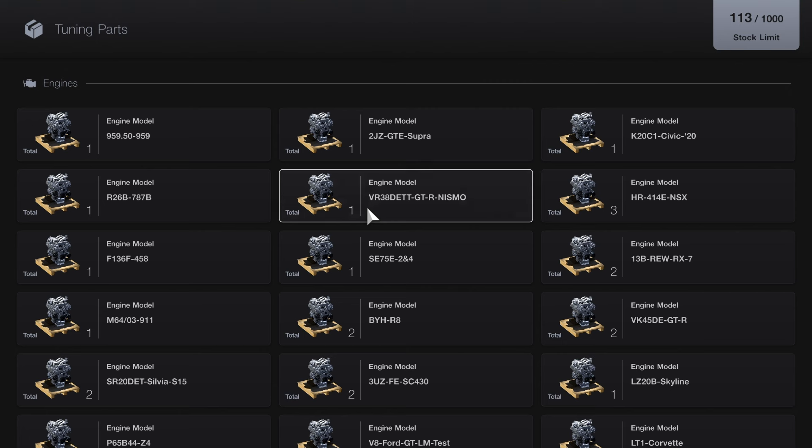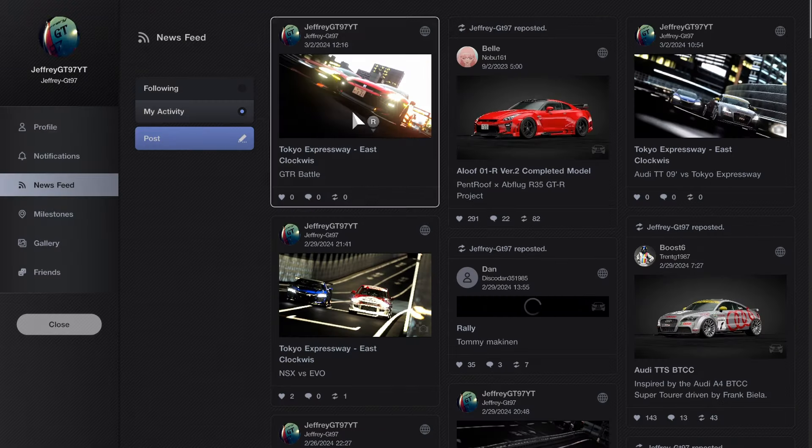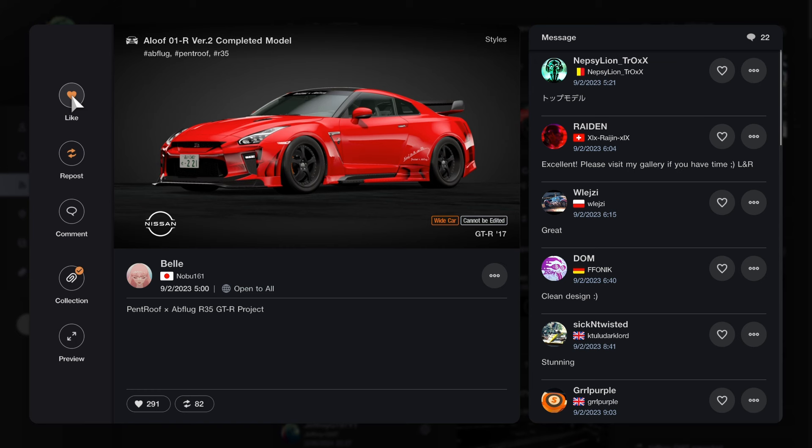Here's the setup I'll be using for this Tokyo Expressway race. First, we're going to be using Comfort Soft tires as our tire compound. For suspension, keep it as is. For the differential, we're going to have it fully customized, set to 5/5 for torque and acceleration, 10 for braking on the front, and 20 for the rear. We're going to have our torque vectoring sensor set to normal.